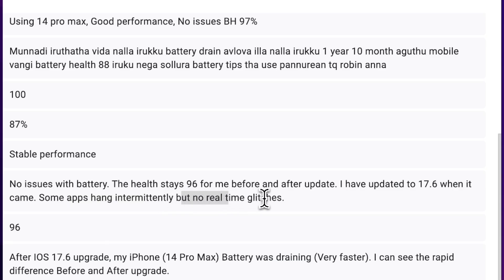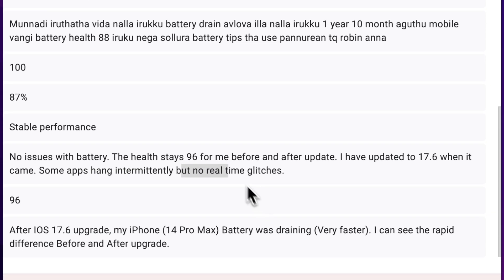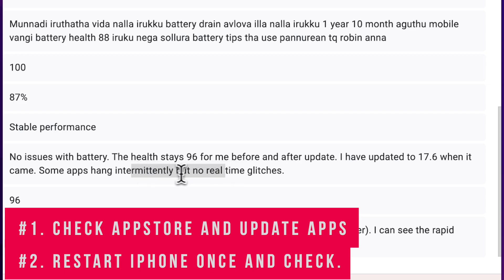I'll leave a link to the battery health tips that you can follow — just a couple of tips to maintain your iPhone's battery health. If you want it, you can check it in the description and in the first comment.